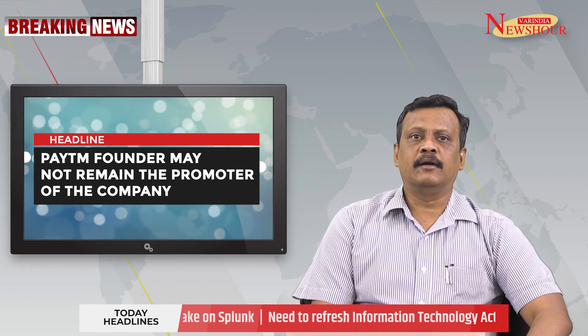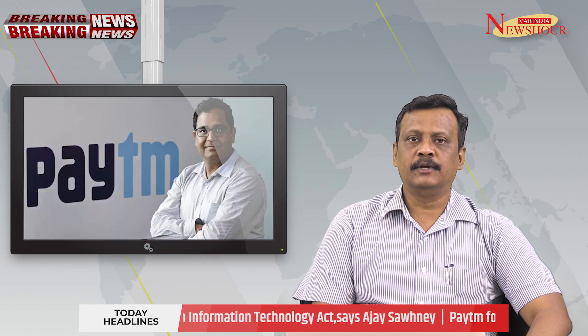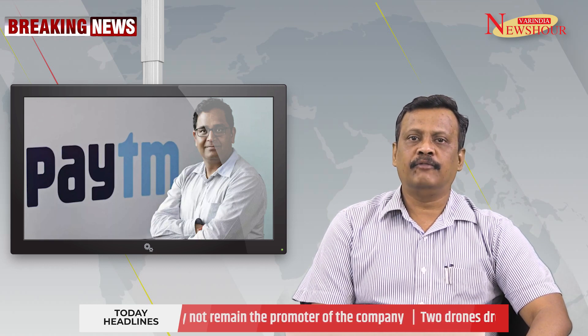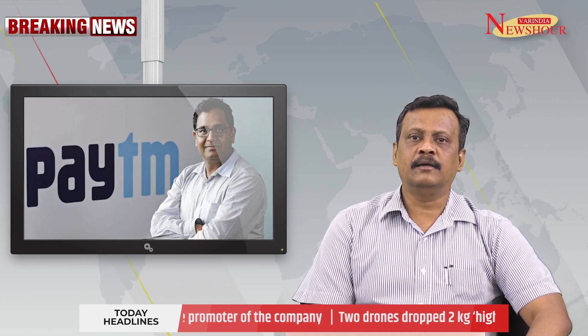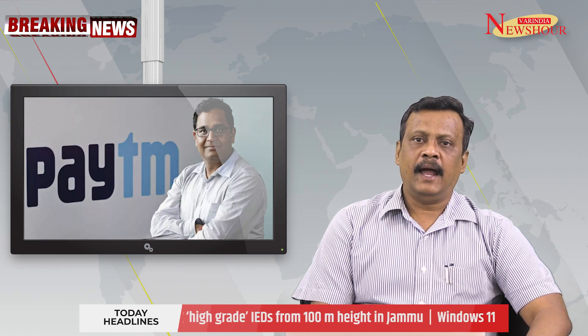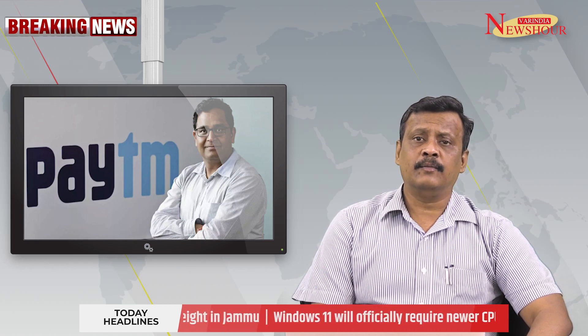Paytm founder may not remain the promoter of the company. Paytm has moved a proposal to declassify Vijay Sekhar Sharma as the promoter of the company ahead of its $3 billion initial public offering, IPO. The company is to finalize this in a meeting to be held on 12 July 2021. One 97 Communications had initially started as a payment company and then went on to add a payment bank, trading platform, online retail, and games to its business.